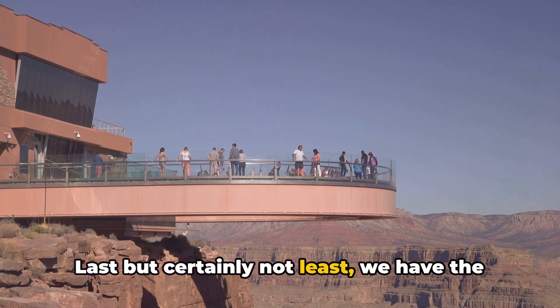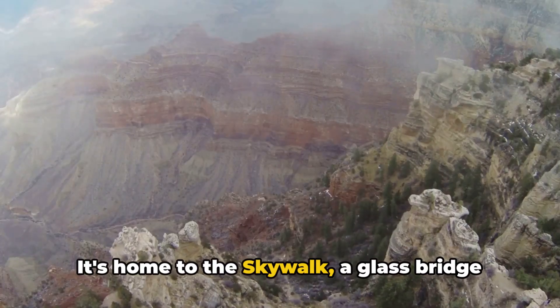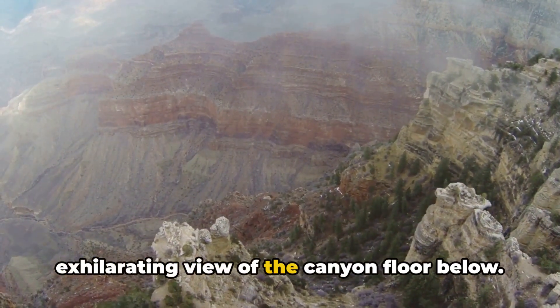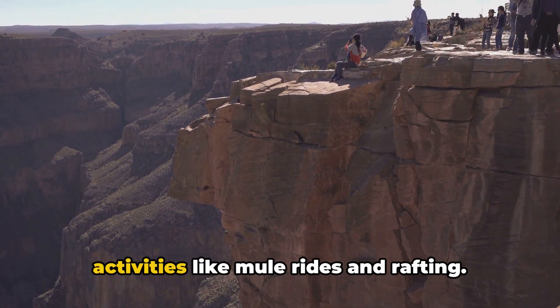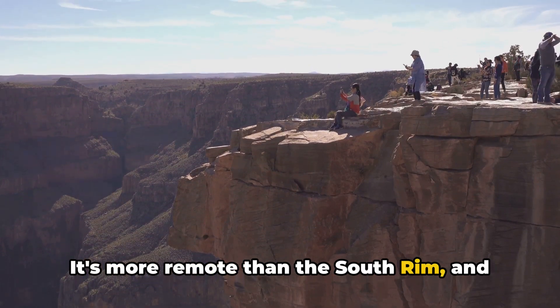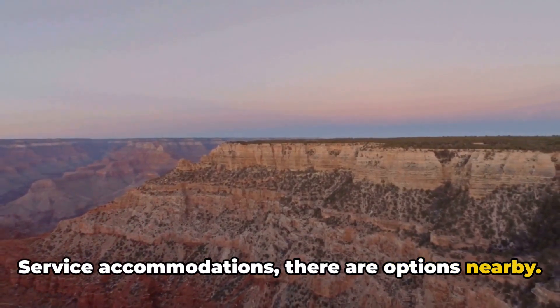Last but certainly not least, we have the West Rim. This section is known for its adventurous spirit. It's home to the Skywalk, a glass bridge that extends over the canyon, providing an exhilarating view of the canyon floor below. The West Rim also offers exciting activities like mule rides and rafting. It's more remote than the South Rim, and while it doesn't have any National Park Service accommodations, there are options nearby.